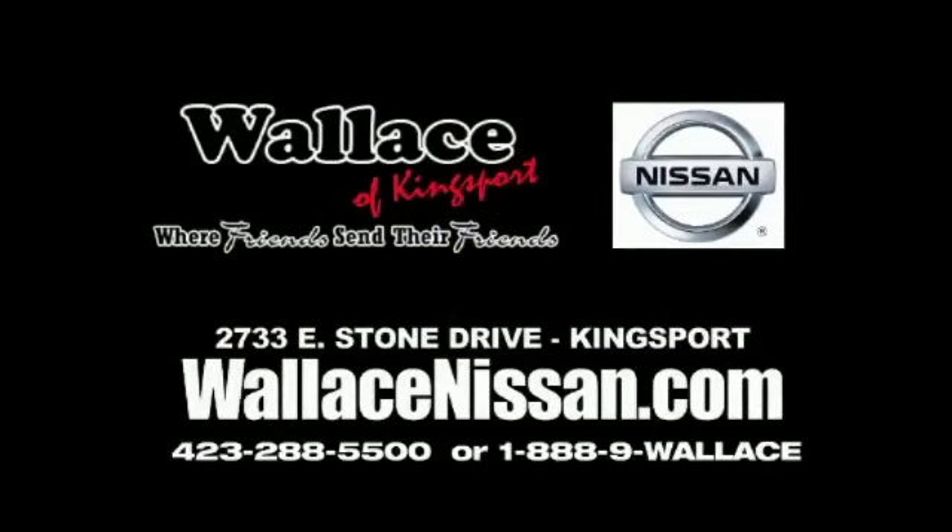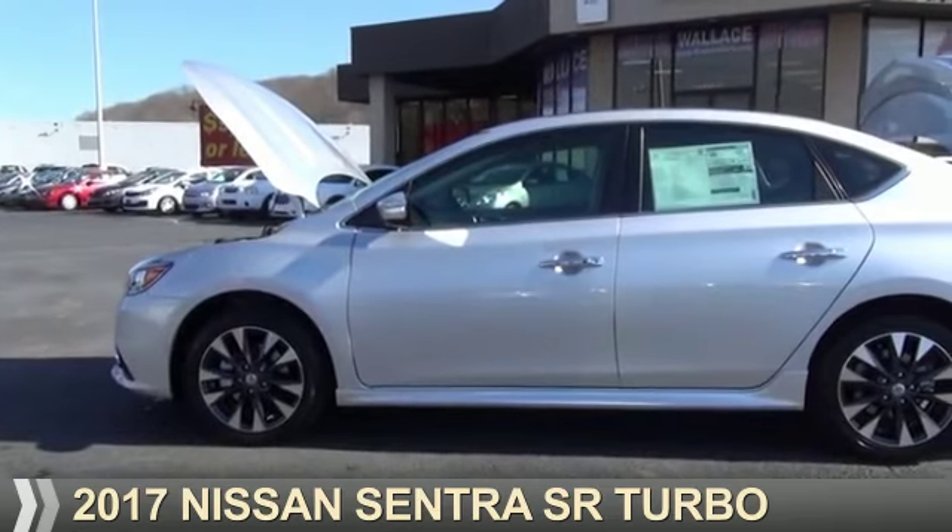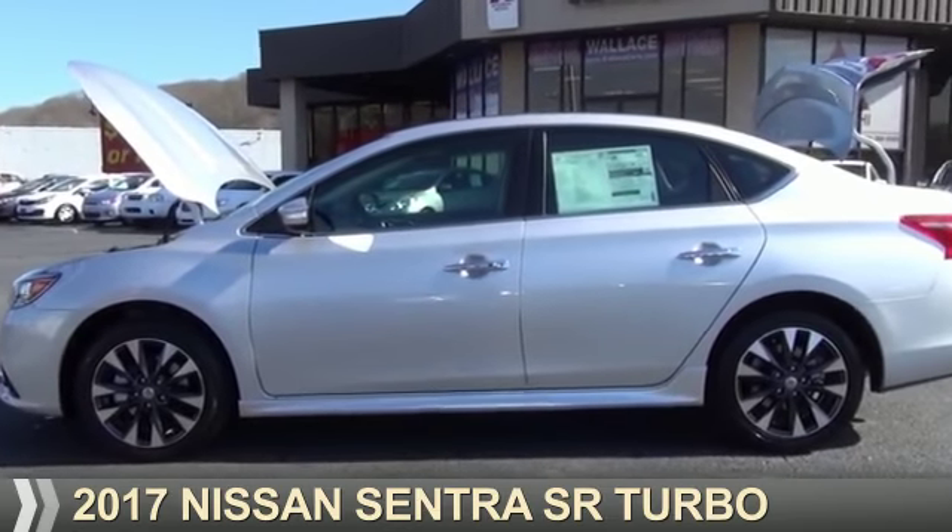Wallace Nissan of Kingsport, where friends send their friends. Presenting the 2017 Nissan Sentra.